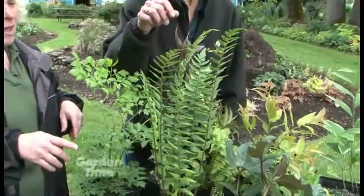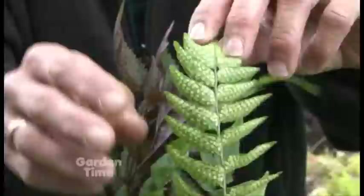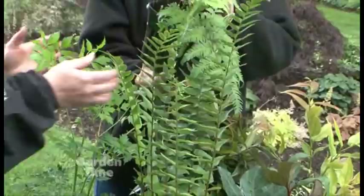If you see spots on the back of the fronds — those are not bugs. That's how you tell it's a fern. Everybody says 'that's not a fern!' but it is, because those are spores — that's how a fern reproduces. This one is very prolific, yet it doesn't necessarily reseed aggressively in the garden, but it does produce a lot of spores.